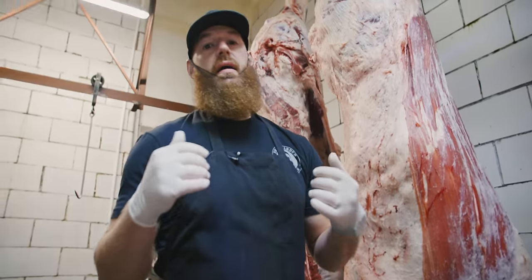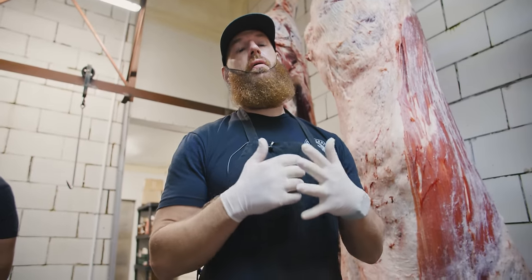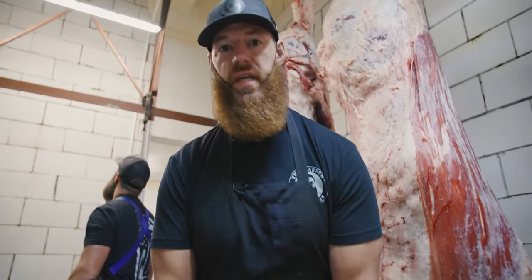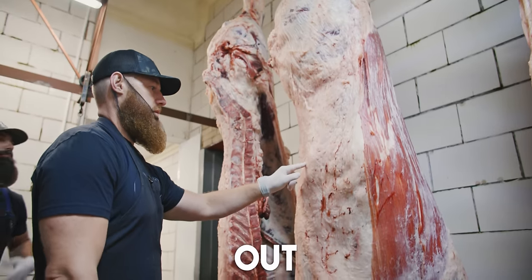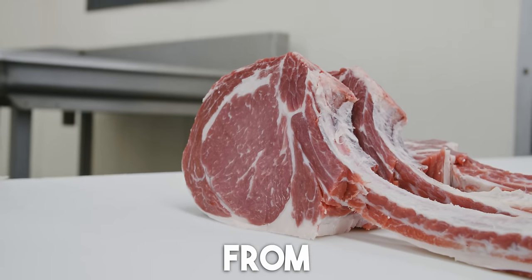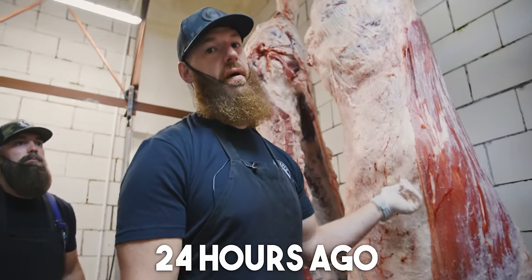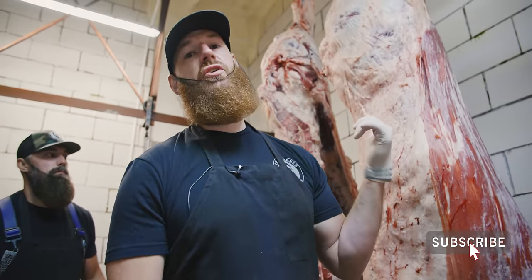You get to see the Bearded Butchers go against the grain and do something that's a cardinal sin. We're going to break out a tomahawk steak from a carcass that was just butchered 24 hours ago — so one day dry age.